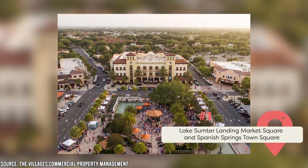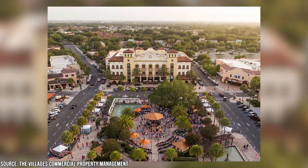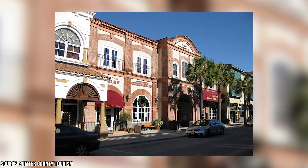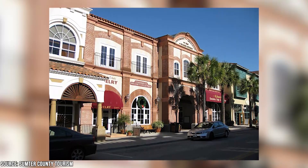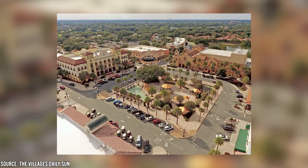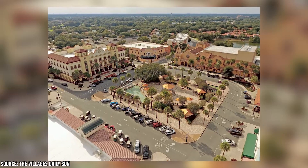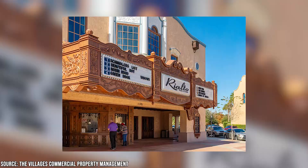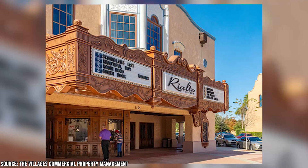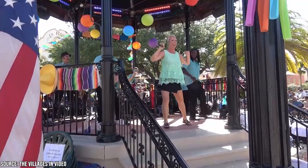Hit up Lake Sumter Landing Market Square and Spanish Springs Town Square. Two great areas to start off your visit to the Villages are Spanish Springs Town Square and Lake Sumter Landing Market Square. Spanish Springs Town Square is somewhat like traditional town squares in that it's a hub of great shops, restaurants, and more, but it also has quite a different overall look and vibe. It's done up in a southwestern theme, so you might suddenly think you've been transported to New Mexico, but the stores are decidedly Floridian and offer so many great souvenirs, novelties, and goodies. You'll also have luck if you're looking to be entertained, since Spanish Springs Town Square has a theater as well as a performing arts center. And you don't even have to buy tickets for shows since there's free public entertainment often going on in the middle of the square itself.